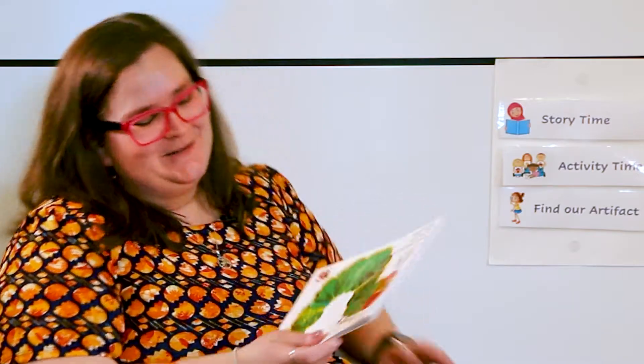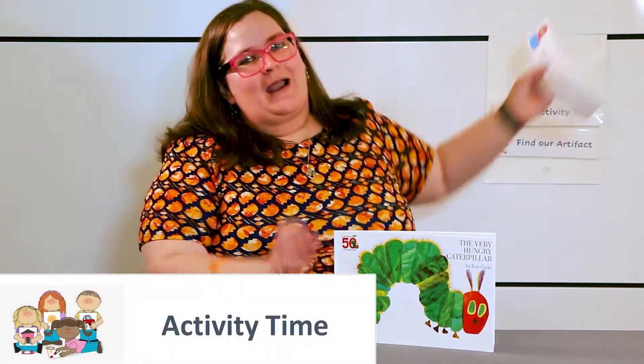I love this story — it's such a fun one. It was one of my favorites as a kid, so I'm very excited that I got to read it to you guys today. Let's check our schedule — it's now time for our activity.